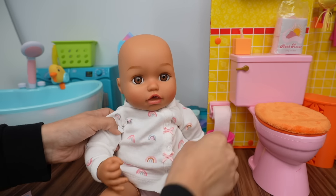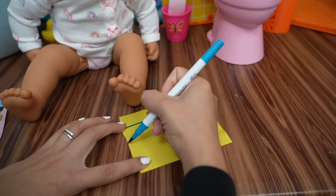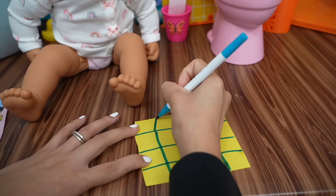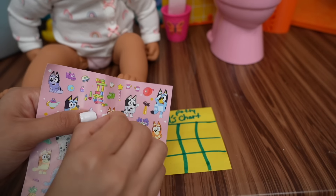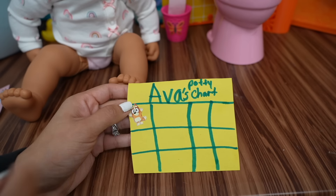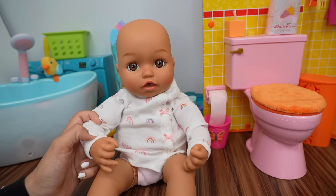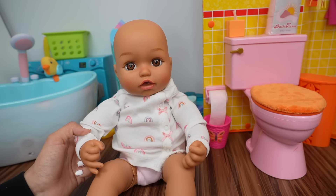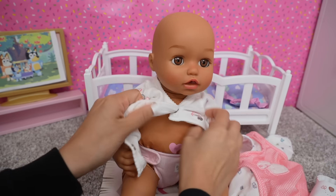I'm putting her training diaper back on. Now we need to make her a potty chart so we can keep track of her progress. Since today was Ava's first time using the potty, she's going to get a sticker — and every time she uses the potty she will get another sticker. To celebrate, I think we should take Baby Ava to the park in the stroller, and after that I think we should take her out for ice cream!